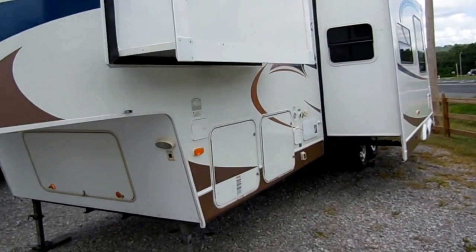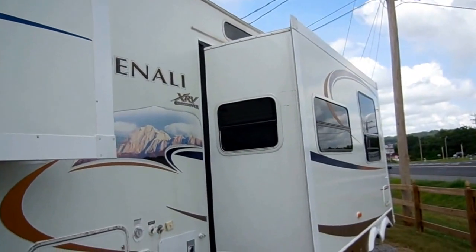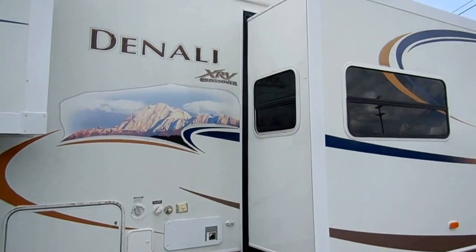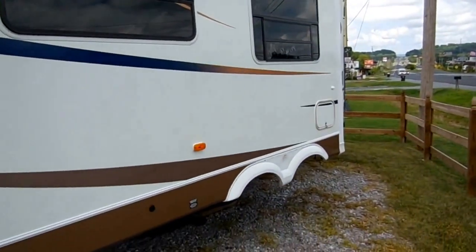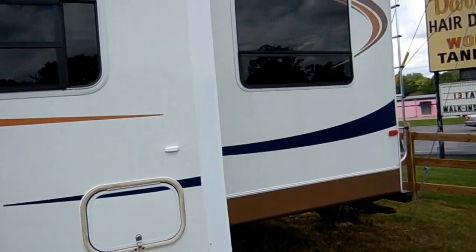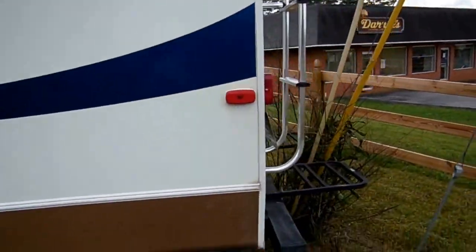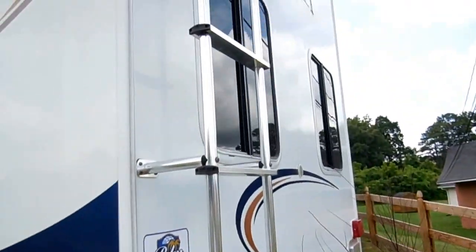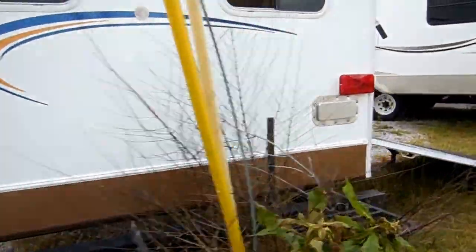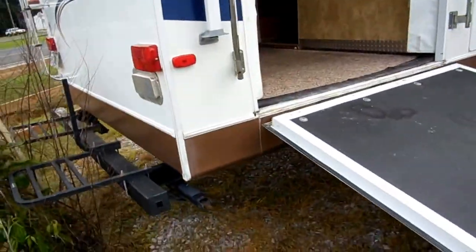This is a Four Seasons model with an all-enclosed underbelly heated basement. It's got the alloy wheels, aluminum frame, and smooth fiberglass exterior. You're going to love the floor plan when we go inside. This is a side-load toy hauler, so it's got a rear garage bay with the side load door. It's got a rear roof access ladder and a rack on the back for bicycles.